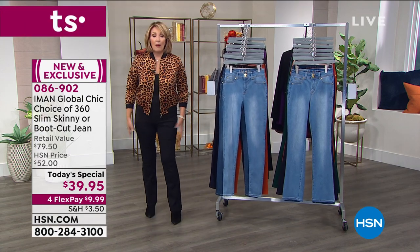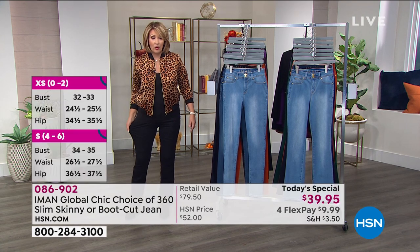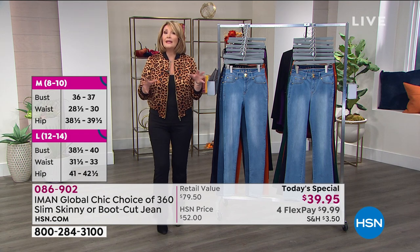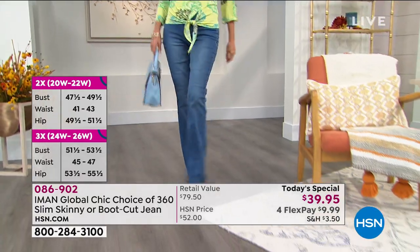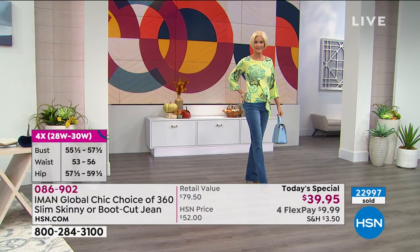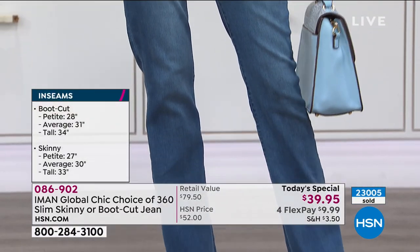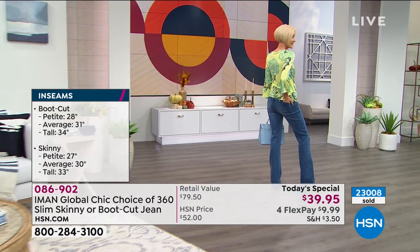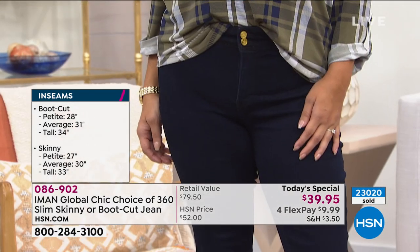On sizing, I went up to a size 10 — I'm normally a medium at HSN, an 8-10. I like a little extra wiggle room, so if you want that you may want to go up a size, otherwise stay true to size because they have a lot of beautiful stretch. For inseam, petite is 27 inches, average is 30 inches, and tall is 33 inches. Carol here is in her regular size 4T and they fit her fabulously.